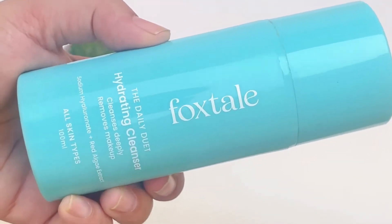Now moving to the gel-based cleansers — they do create lather but they are not stripping or drying. First I have the Foxtale Hydrating Cleanser. It removes dirt, impurities, and makeup, so you don't need double cleansing — you can use this cleanser directly.